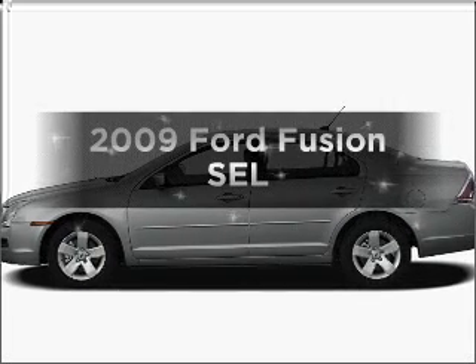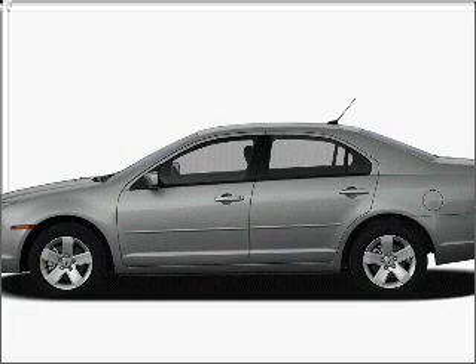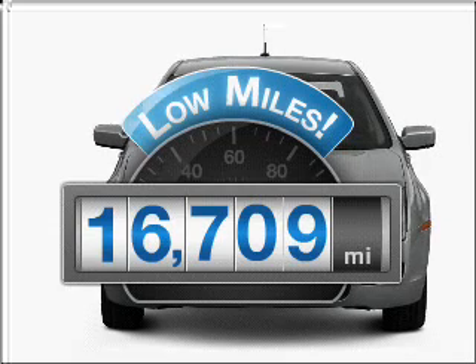Imagine yourself in this 2009 Ford Fusion. If you're looking for a first-rate auto, this one could be yours today. Get more for your money with this vehicle that features low mileage and dependability.